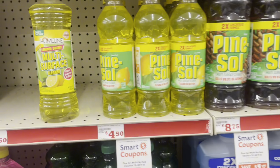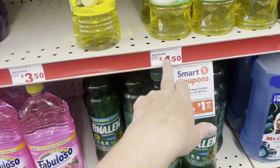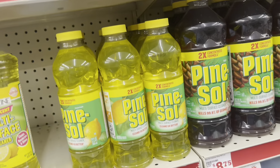If you are in need of Pine-Sol, there is a regular Pine-Sol that's $3.50 and there's the lemon that's $4.50. And then you have this bigger one where we have a dollar coupon on them right now.